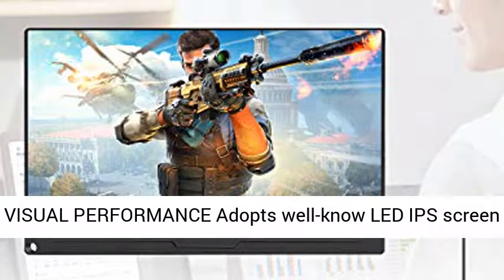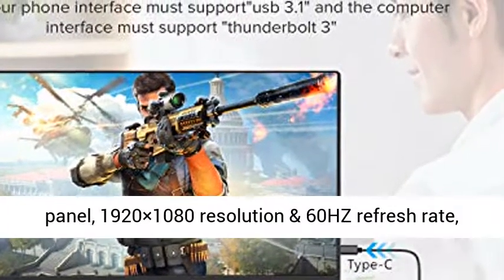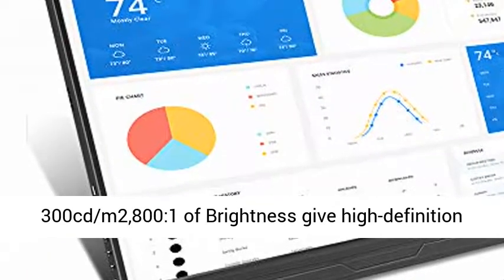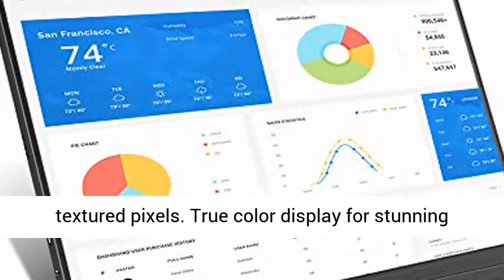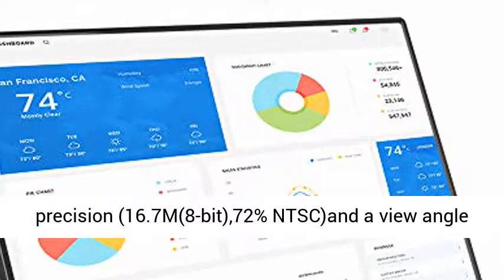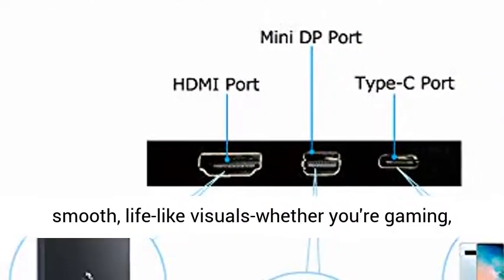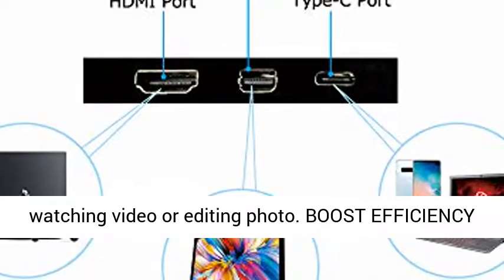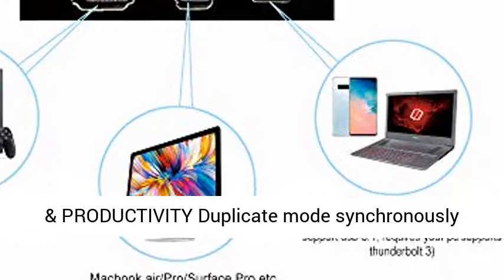HD visual performance adopts a well-known LED IPS screen panel, with 1920x1080 resolution and 60Hz refresh rate. 300 candelas per square meter of brightness delivers high-definition textured pixels. True color display for stunning precision — 16.7 million colors, 8-bit, 72% NTSC, and a viewing angle of 178 degrees. The FHD display delivers incredibly smooth, lifelike visuals whether you're gaming, watching video, or editing photos.